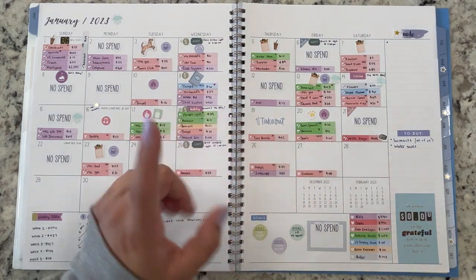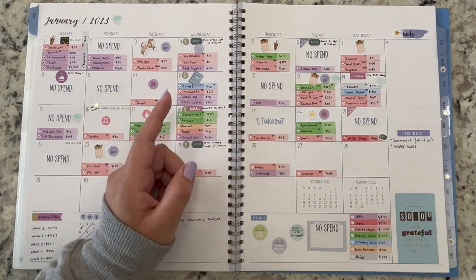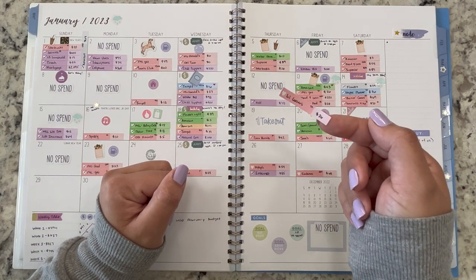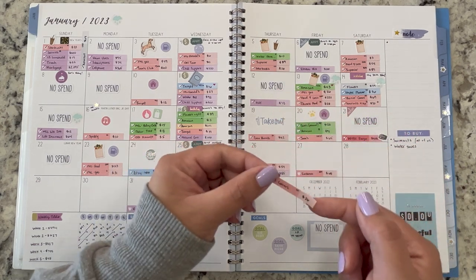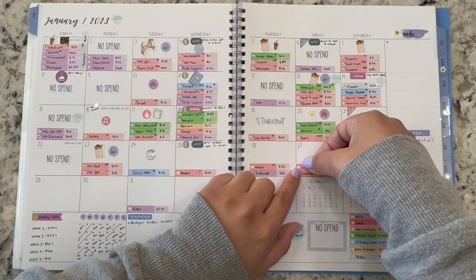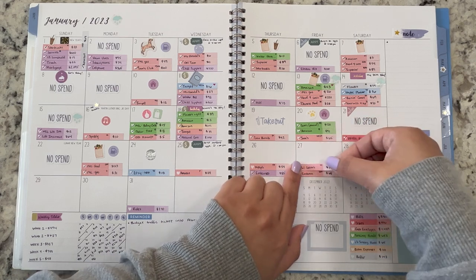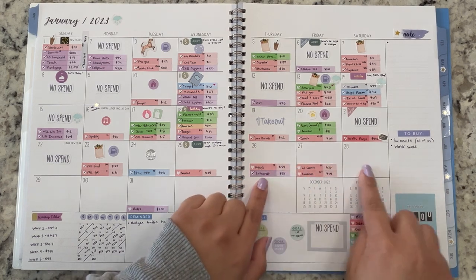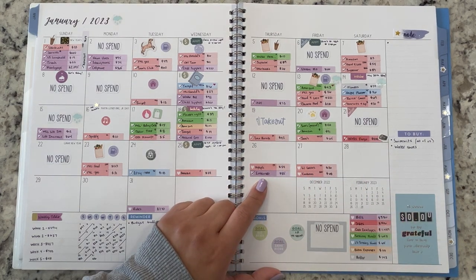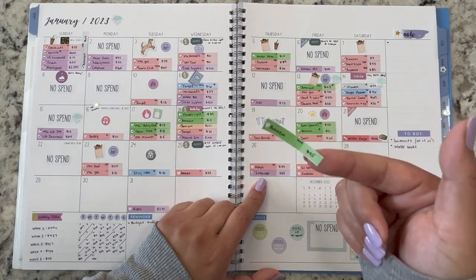I am trying for the month of February to be a lot better with that, and I actually have been — I'll talk about those transactions in the next cash unstuffing. I also went to Little Caesars and spent $26, coming out of the takeout envelope. Of course I went to the grocery store and then went to buy takeout, right? For this week it's going to be a trend of takeout — so don't judge me. I also made another Amazon purchase for $25.